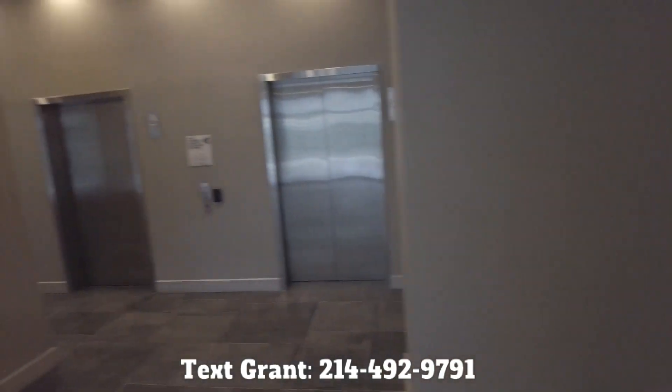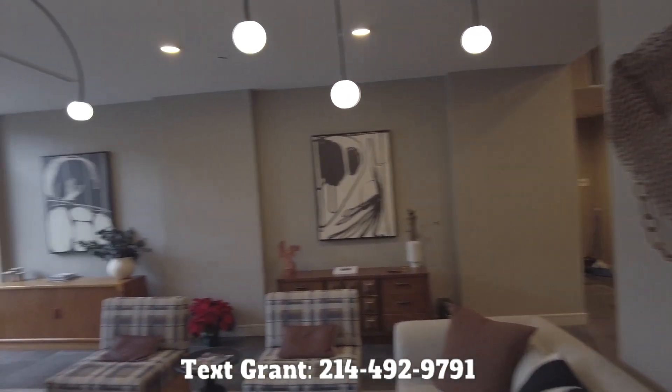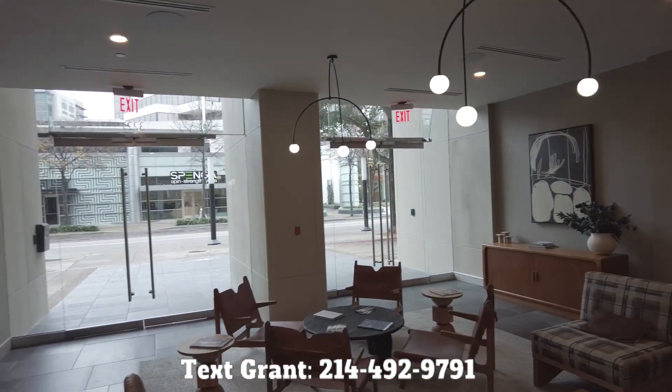We've got a perfect person who's going to be taking us on a tour. So let's go meet our tour guide — can't wait to tour with you.